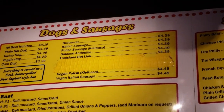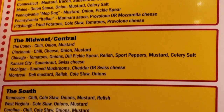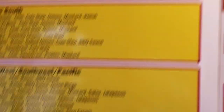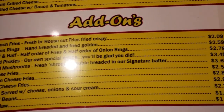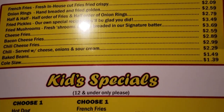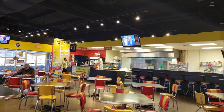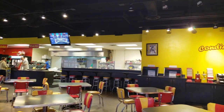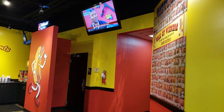This is a really big menu and you have to make a lot of decisions, but it is so good. They have everything and at super good prices.